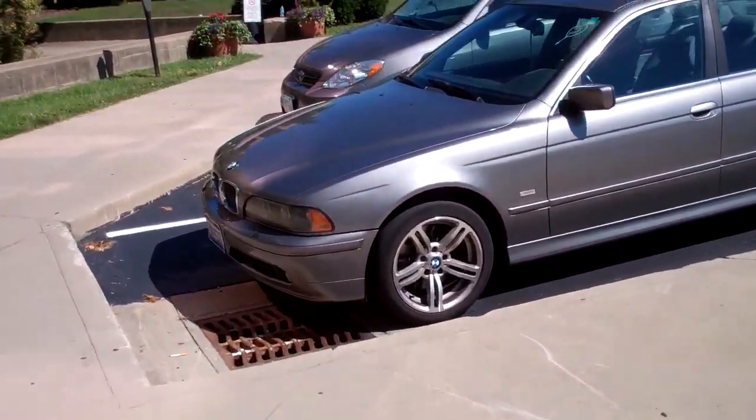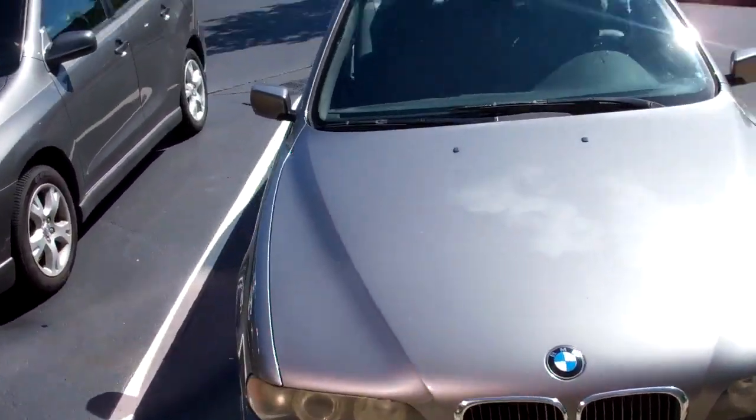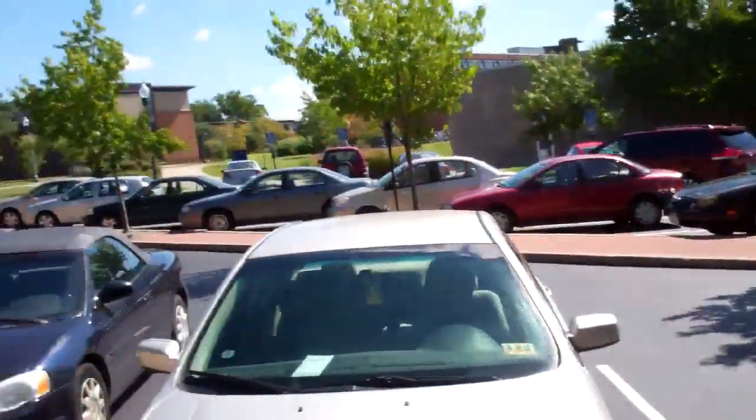Good morning. Walking around with Razvan. Alex is doing homework. We found the five series — I think it's a 530, facelifted obviously. Some aftermarket wheels, though they look like they could be BMW wheels, just not for that car.